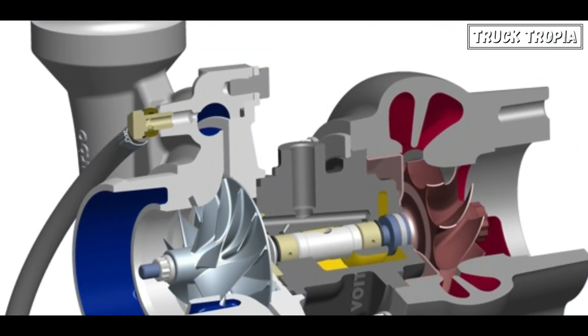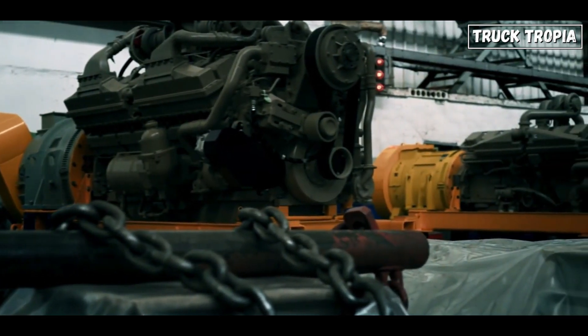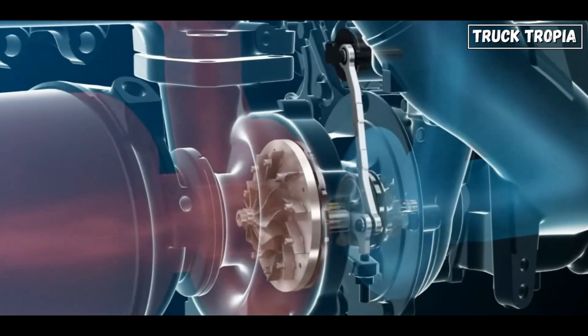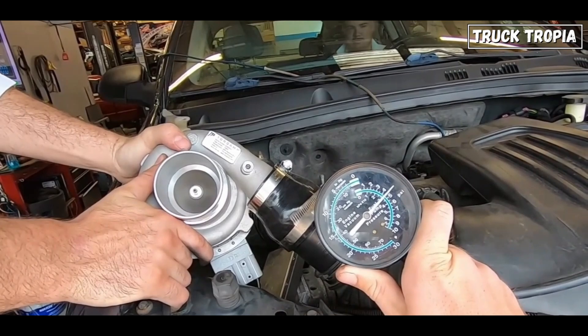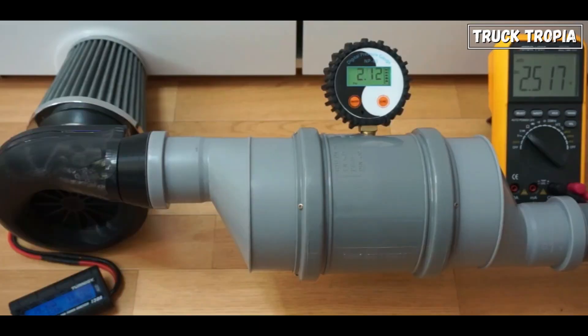Twin scroll turbo has two separate scroll chambers for better exhaust gas flow and reduced turbo lag, typically found in larger engines for improved performance and efficiency. Variable geometry turbo, or VGT, adjusts vanes to change the angle of the turbine and compressor wheels, common in diesel and larger engines. Electric turbo uses an electric motor to spin the turbine, eliminating turbo lag, but is still in early development stages and not widely available.